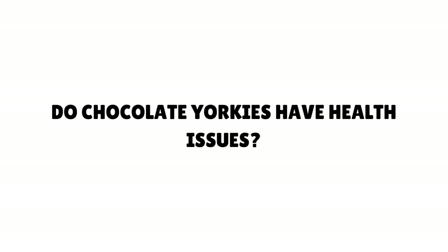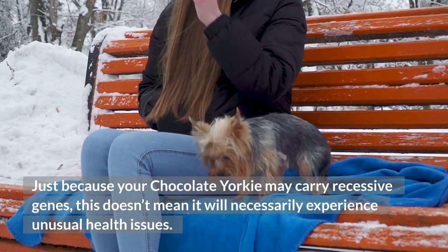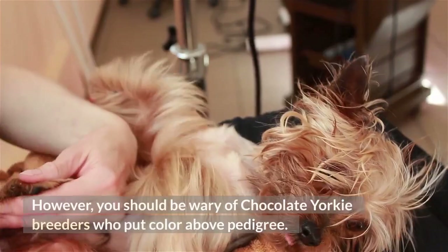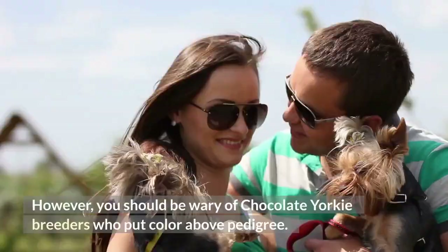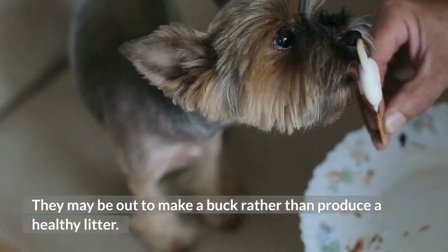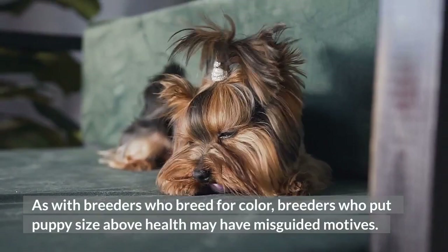Do Chocolate Yorkies have health issues? Just because your chocolate Yorkie may carry recessive genes, this doesn't mean it will necessarily experience unusual health issues. Many chocolate Yorkies go on to live long, happy lives. However, you should be wary of chocolate Yorkie breeders who put color above pedigree — they may be out to make money rather than produce a healthy litter. The same goes for chocolate teacup Yorkies, as breeders who put puppy size above health may have misguided motives.